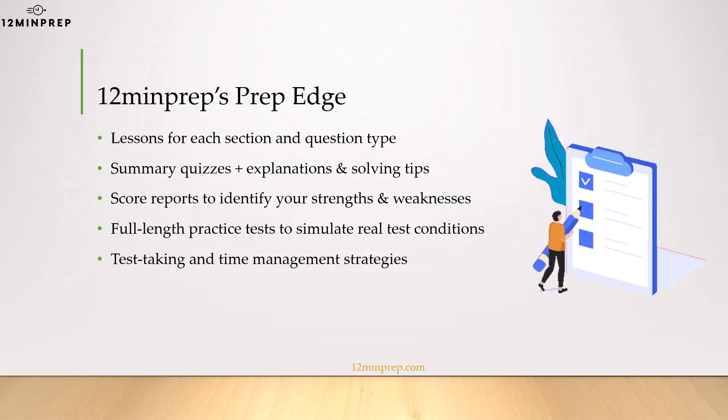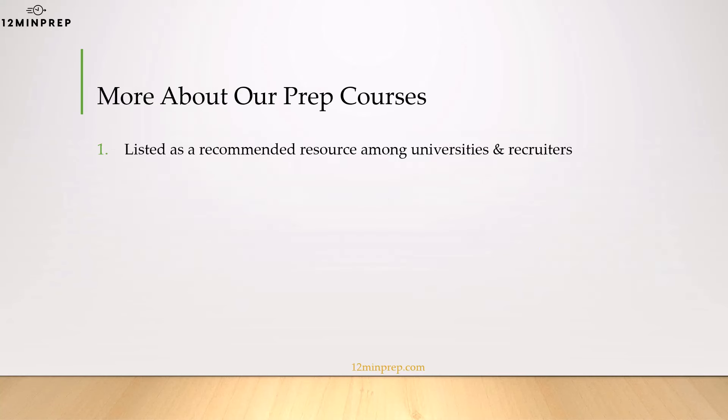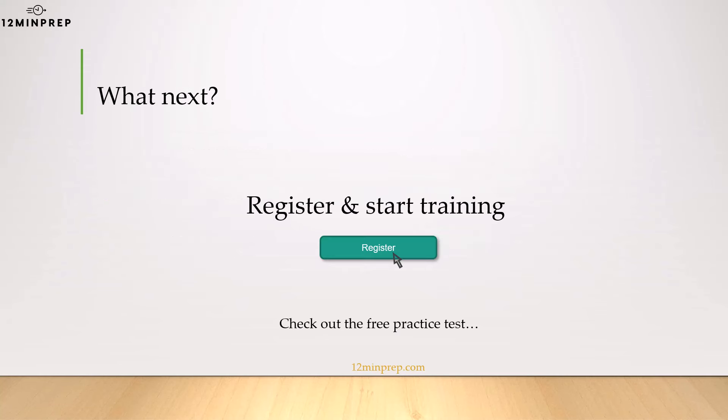We'll provide you with time management strategies, and you'll even have the option to hop on a coaching session with a test expert to iron out any question, difficulty, or fear that you may have. 12 Minute Prep is listed as a recommended resource among universities and recruiters. Our courses have been taken by over 150,000 candidates to date, and we have an average rating of 4.5 out of 5 stars across all courses on the website. Good job for completing this lesson — it's time to take our free practice test and to register for this awesome prep course.